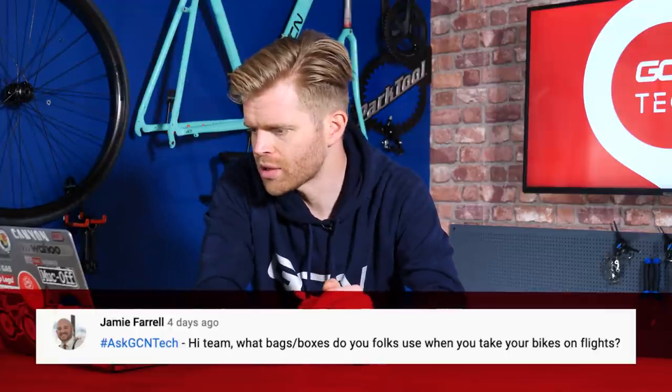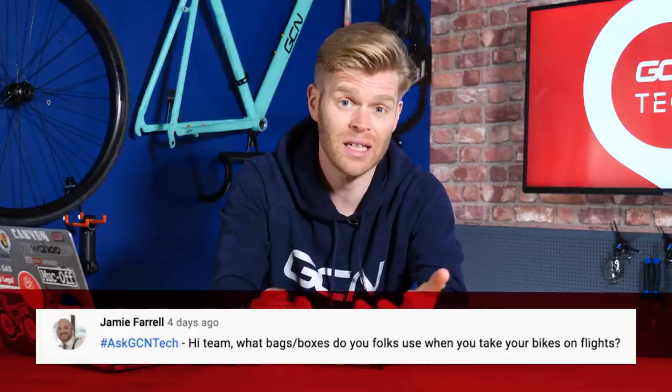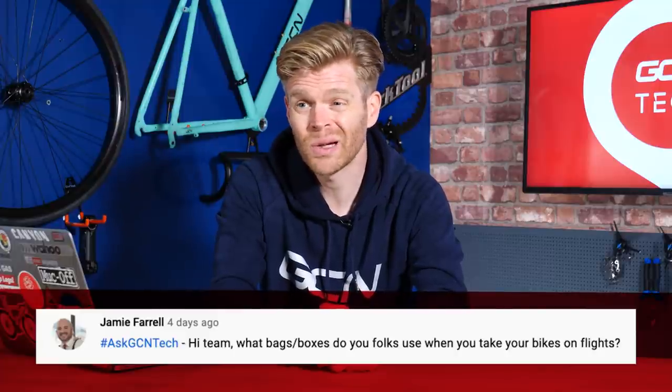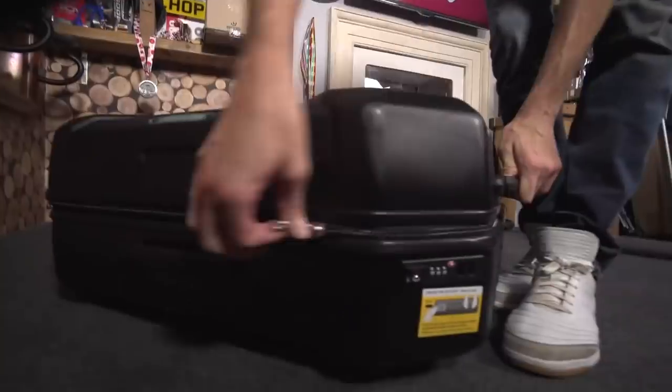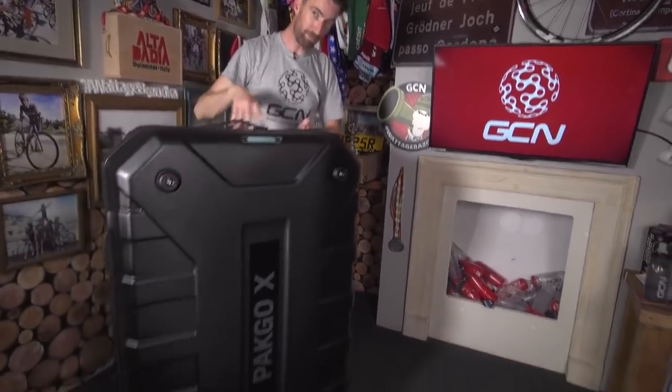Next question is from Jamie Farrell, who asks: what bags or boxes do you use when you take your bikes on flights? We fly quite a lot with bikes and it's something I've been doing for many, many years — I've pretty much used everything on the market. I personally prefer a hard case because I think it offers better protection. The one I'm using at the moment is called a Topeka Pack Go. The other thing to look for is one with really good wheels that's easy to push around an airport. The Topeka one is really good for that — it's probably my favorite one I've ever used.